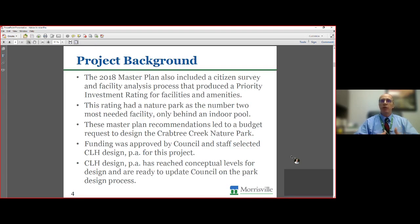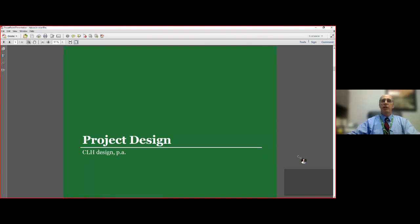In that priority investment rating, nature parks came in at number two as a most needed facility — tied with greenways — only behind an indoor pool. Council chose to move ahead with the indoor pool at Morrisville Aquatic and Fitness Center. So staff, following the master plan, requested funding last year to start design of the Crabtree Creek Nature Park, and CLH was brought on under contract in the fall to start that process. They've done a lot of great work and have reached what they call conceptual levels for the design, and we want to update council and get feedback.